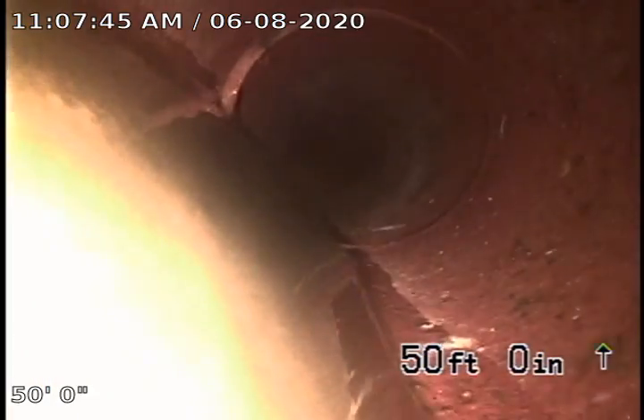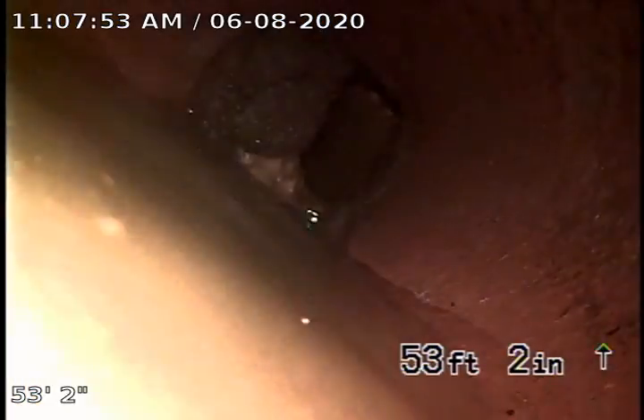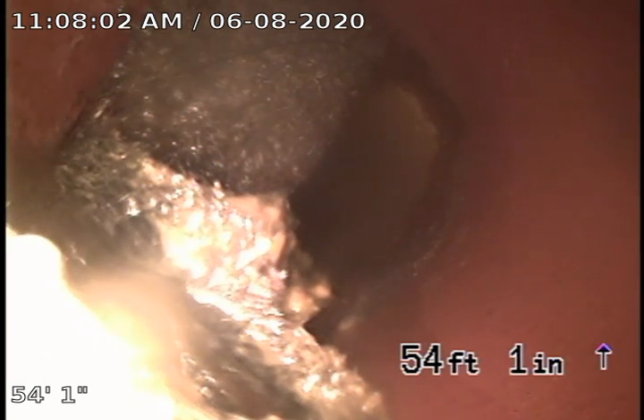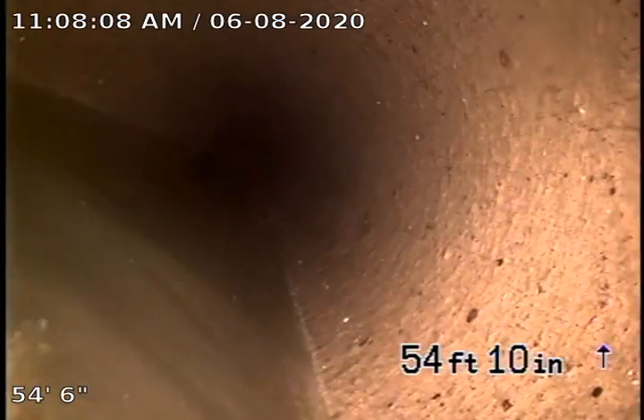We can see a belly right there — that's not good — at 50 feet. Okay, that could be the problem. You see the big root and some tissue paper? Yeah, that's going to be the problem.